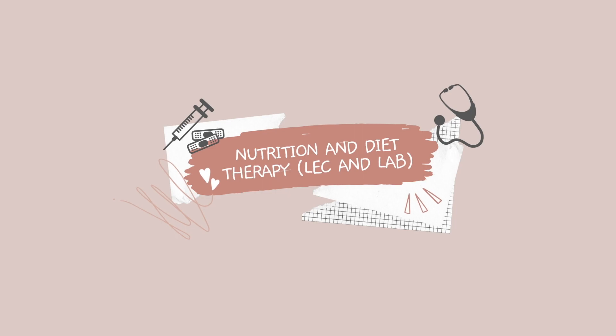Next subject is nutrition and diet therapy. This subject has both lecture and laboratory. For the lecture, the topics are quite simple and understandable. This subject sparked my interest because I've always been curious about what makes up our food on a more technical level. Back in senior high school, I tried dieting and got hospitalized for it, so I wanted to know the right proportions in every meal. In this subject, you will be learning about proteins, carbohydrates, fats and oils, vitamins, and minerals.